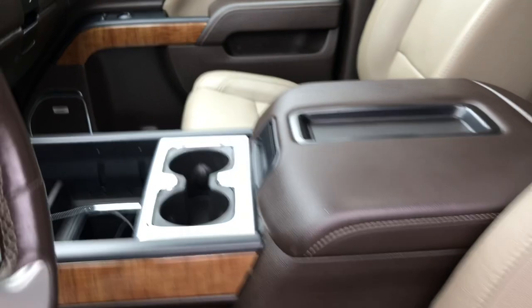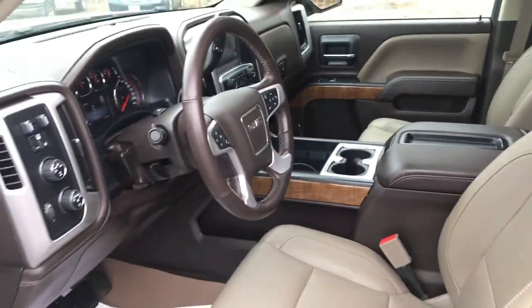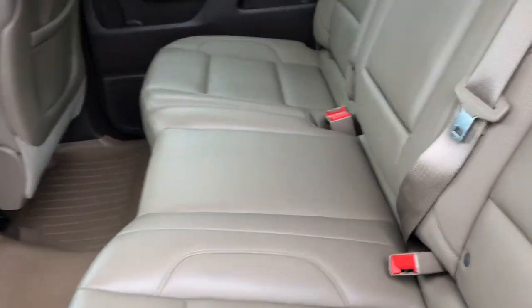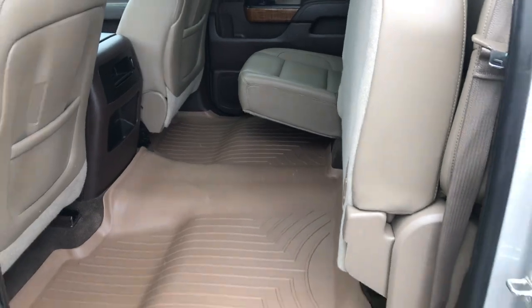You've got your center console there — real good shape, real good color combo on this truck. Take a look at the back seat here. Tons of leg room. This back seat does fold completely up as well if you need a little extra room.